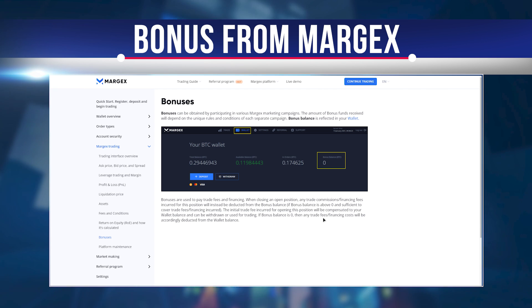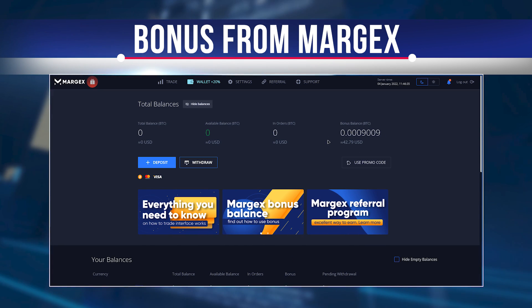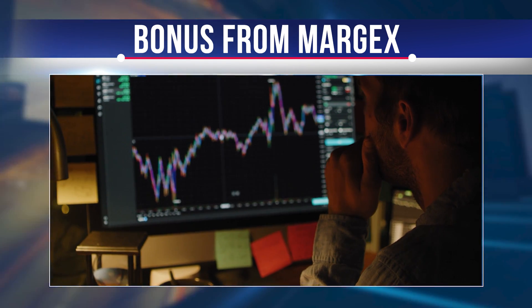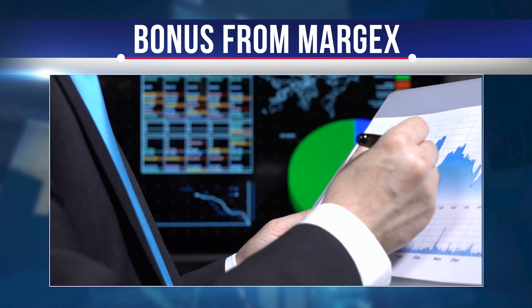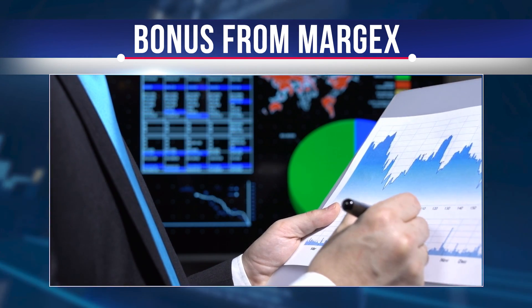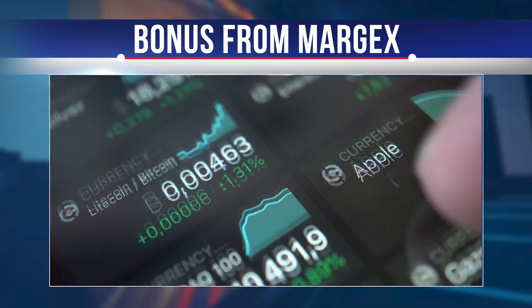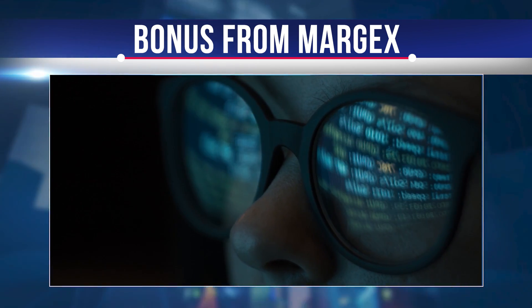The maximum bonus amount is $10,000 for each coin and token. The bonus is available until January 25, 2021, after which any remaining bonus amount will be deducted from the bonus balance. The bonus can be used to cover all trading and finance commissions incurred when using the relevant currency as margin. It cannot be withdrawn, used as margin to open a position, or used to cover trading losses.